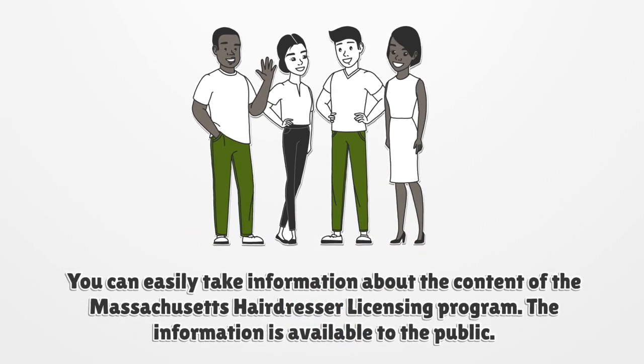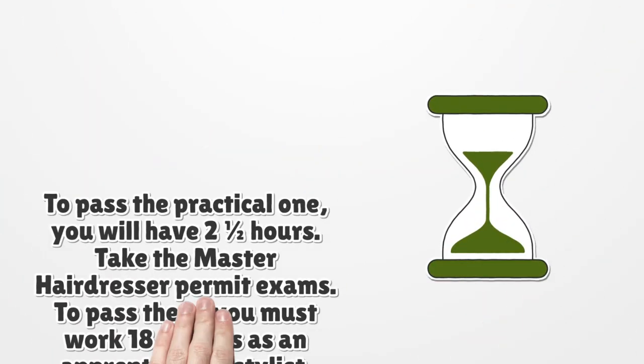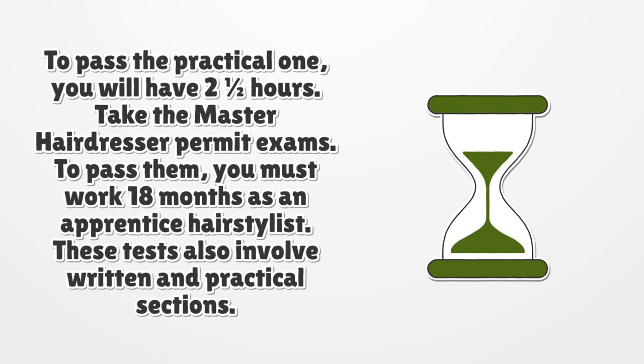To pass the practical exam, you will have two and one-half hours. To take the master hairdresser permit exams, you must work 18 months as an apprentice hairstylist. These tests also involve written and practical sections, and you will have two and one-half hours to complete the practical portion.